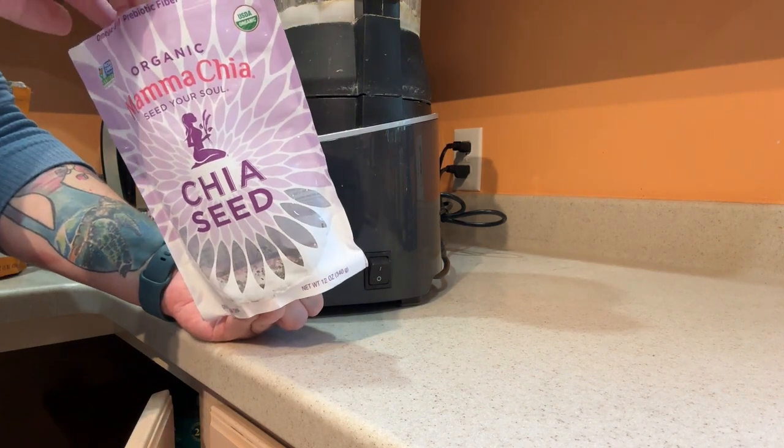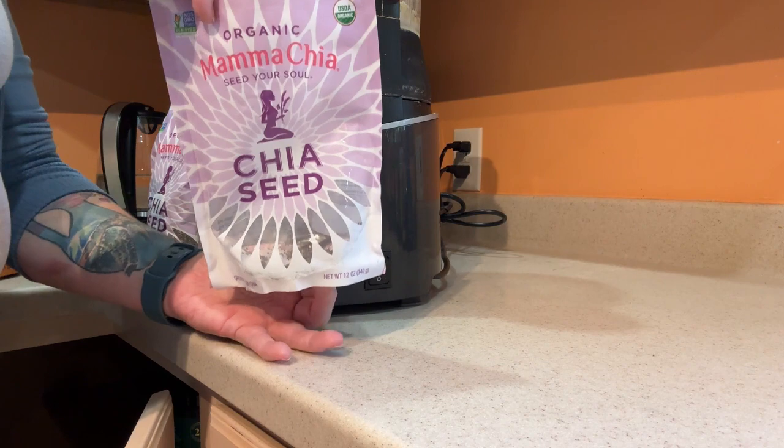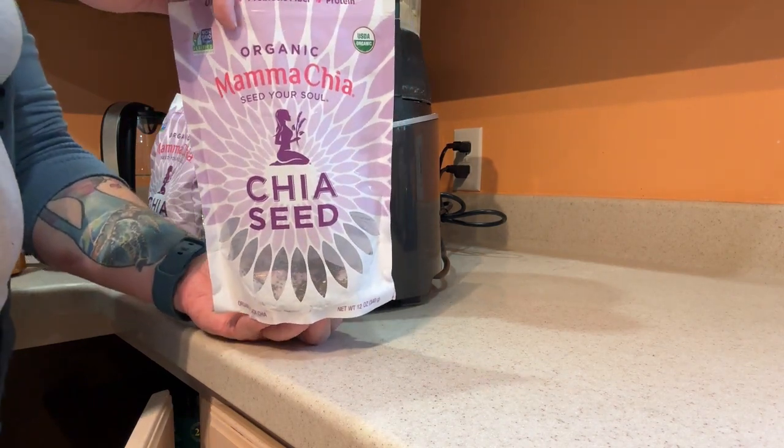I also get it because it helps add a thickening agent to my smoothie that helps give it a little bit longer lasting sustenance time.